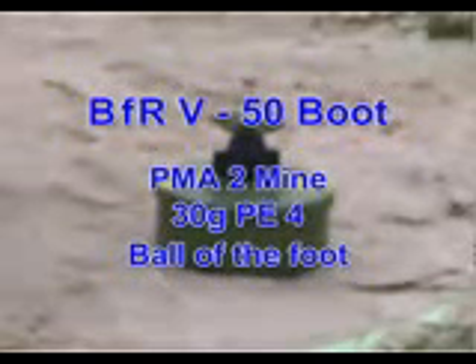In this blast test, we will see the BFRV-50 boot with a PMA-2 mine filled with 30g of PE-4 explosive against the bore of the foot. This shows the BFRV-50 boot after 30g using the PMA body, fired against the bore of the foot.